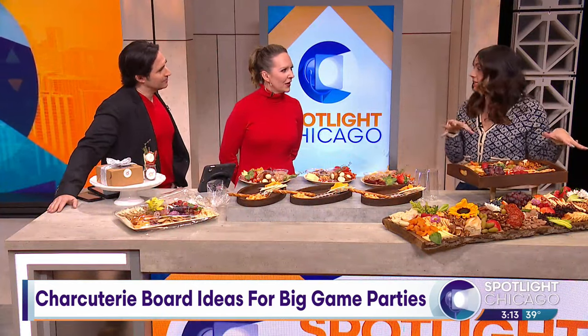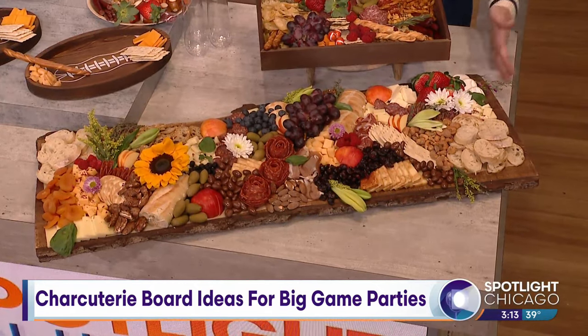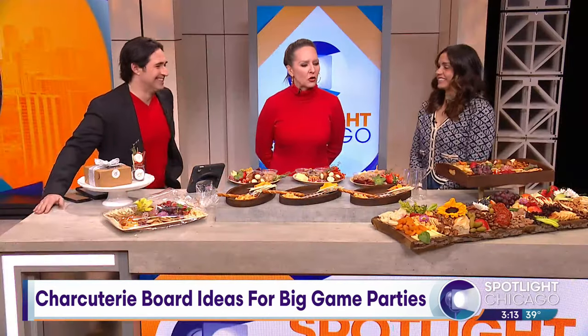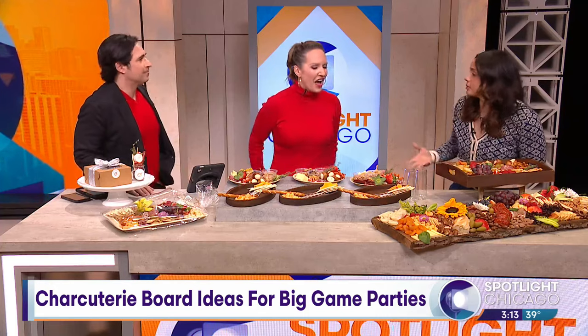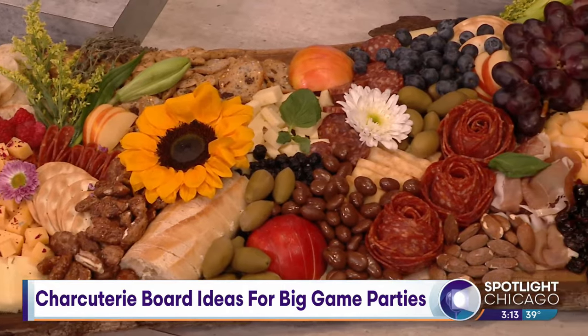We also do table charcuterie, which is our onsite setup service where we build entire grazing tables — six feet, eight feet, ten foot long tables. This is our three-foot one. What kind of party are you having where you need six feet of charcuterie? Like weddings, bridal showers, engagement parties, things like that. The entire table is just full of charcuterie, meat and cheeses.